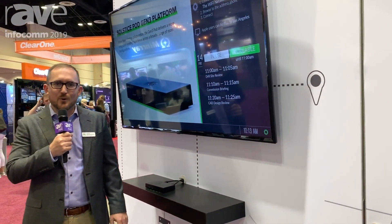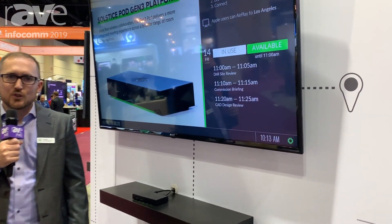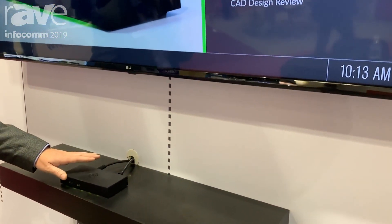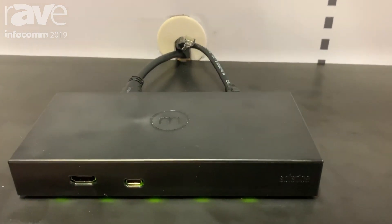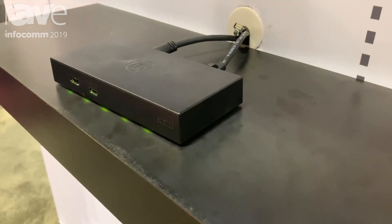Hi, I'm Troy Suttall here with Mursive Technologies at Infocom 2019, and we're here showcasing our new hardware platform, the Gen3 Solstice Pod. The Gen3 Pod is a significant improvement from our previous hardware platform. It adds additional I/O as well as support for wireless 4K streaming.